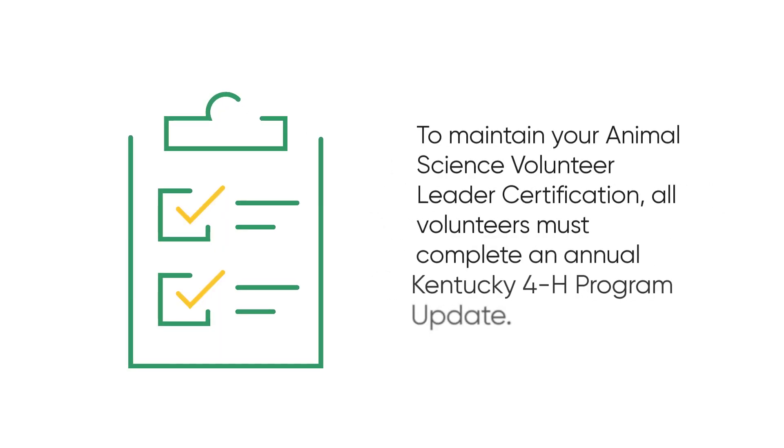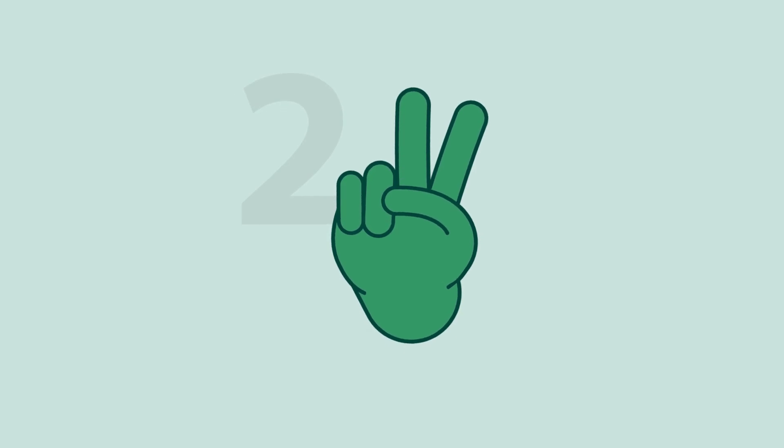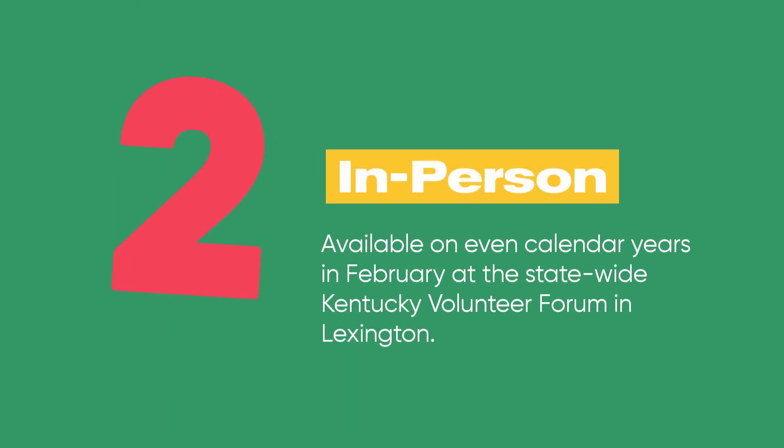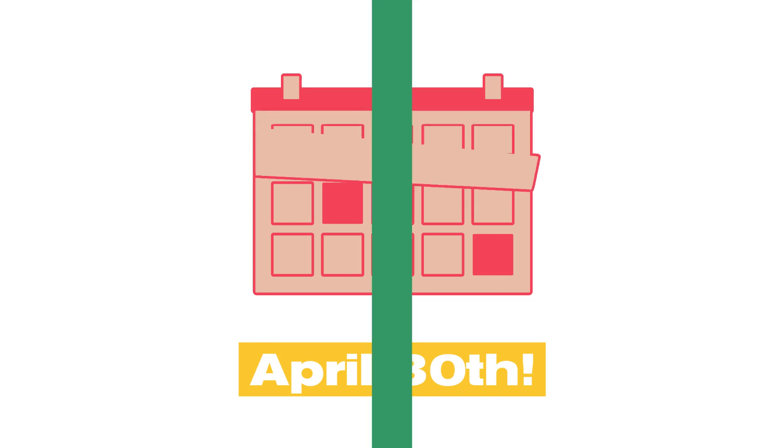To maintain your animal science volunteer leader certification, all volunteers must complete an annual Kentucky 4-H program update. The annual program update will be offered in two ways: a virtual option available online beginning March 1st each year, or an in-person option available on even calendar years in February at the statewide Kentucky volunteer forum in Lexington. The program update for maintaining certification must be completed by April 30th of each year.